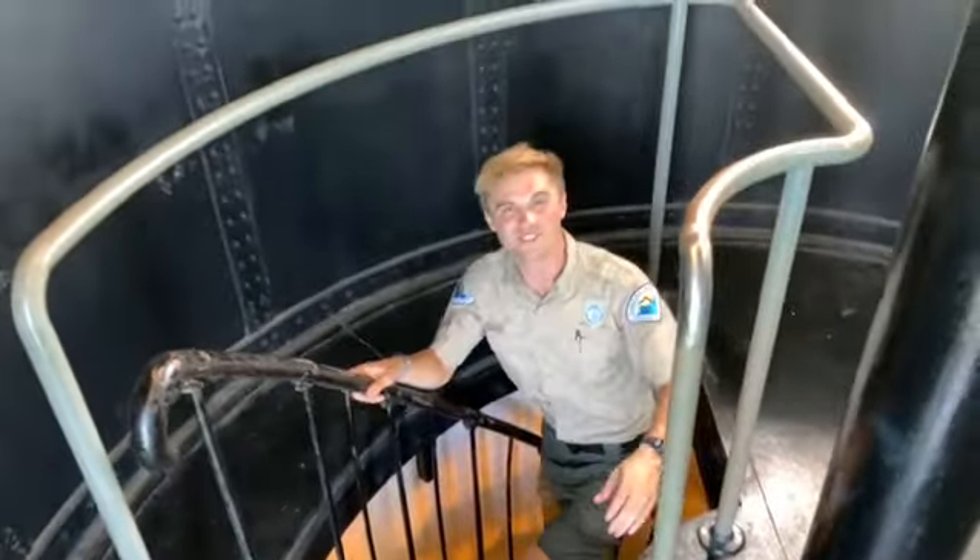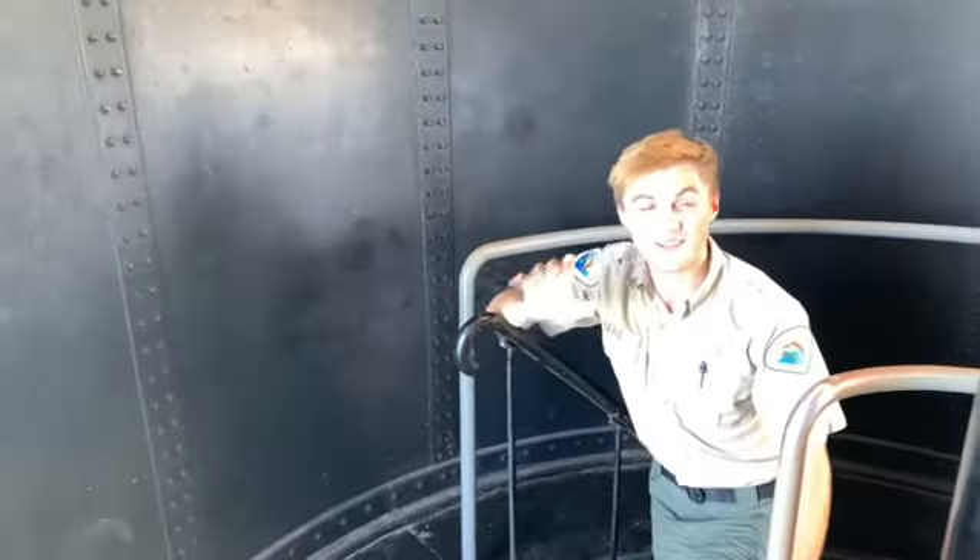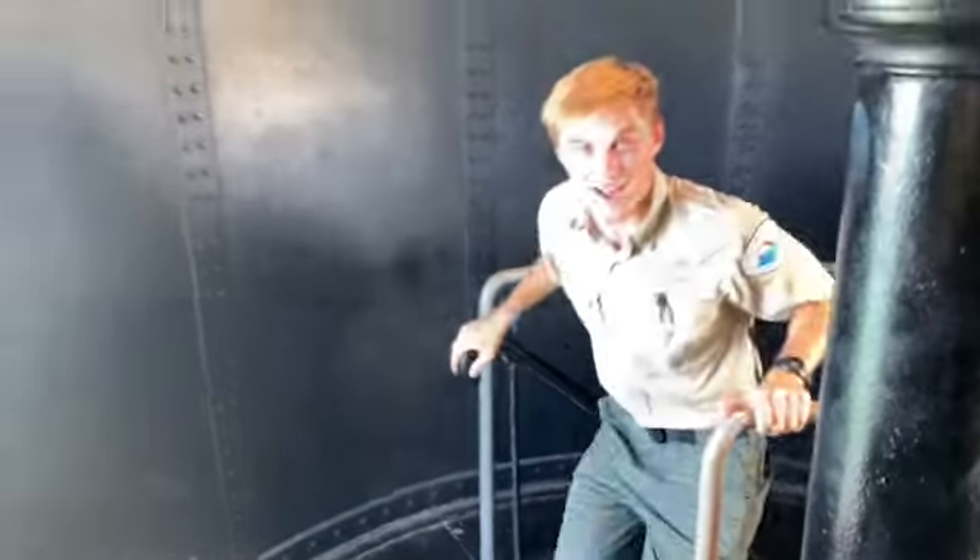Howdy y'all! As always, I'm Ranger Trent talking to you from Bill Baggs Cape Florida State Park, after a long climb up the historic Cape Florida Lighthouse. I don't want to waste any time because I want to show you this amazing view of the Atlantic Ocean.